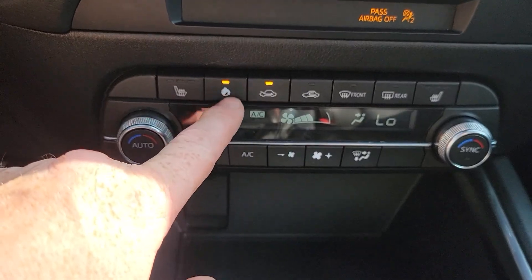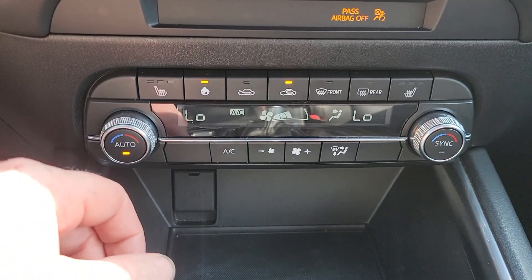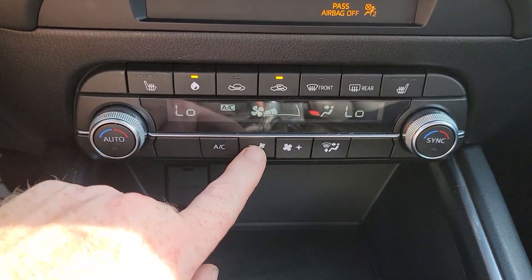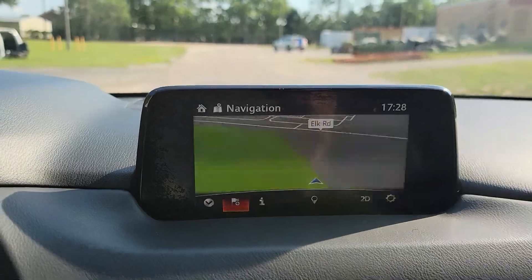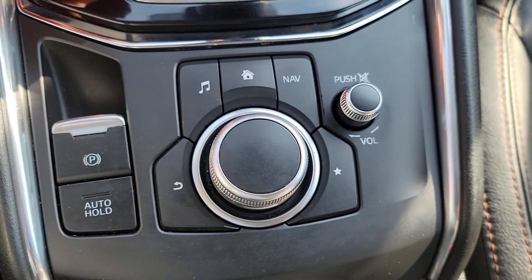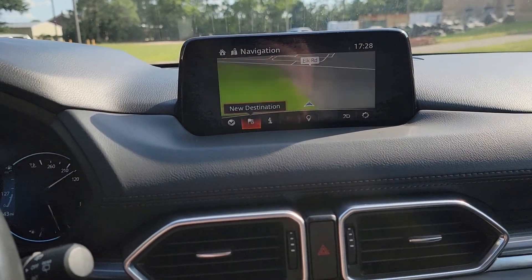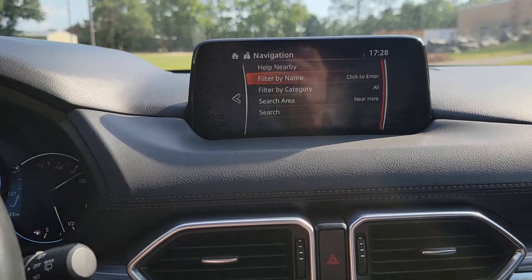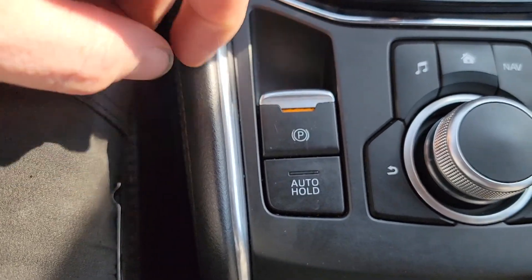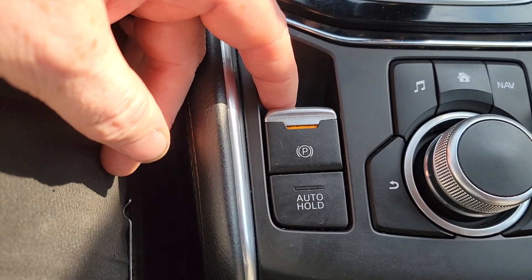Your AC controls are here — looks like that's the power button, worn off a little bit. You can turn it on auto; I'm gonna turn the fan down though. We've got heated seats, and there's a little navigation screen up here with your infotainment system controlled by this knob. You can go through destinations, points of interest, all that jazz.